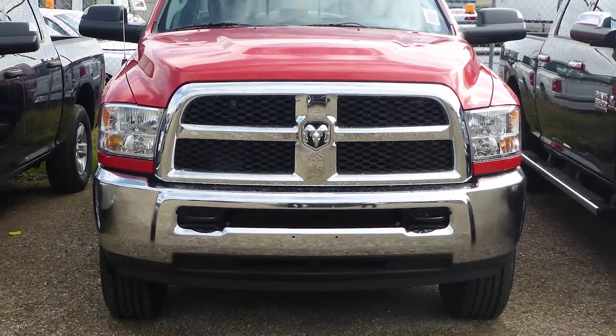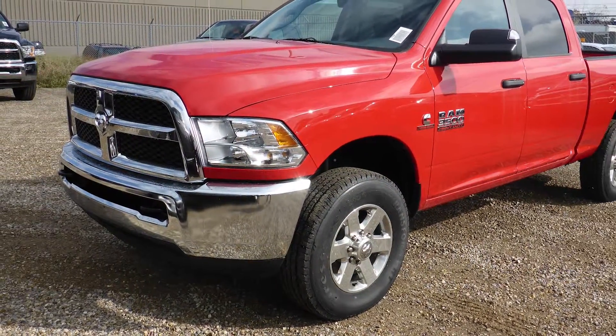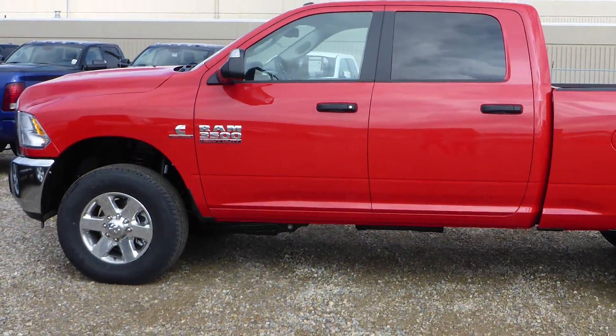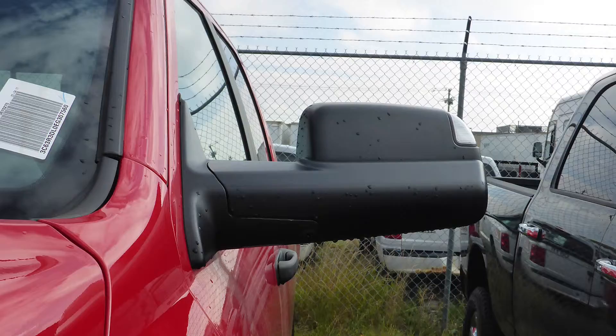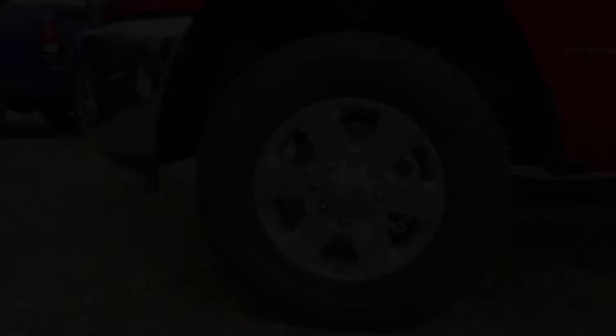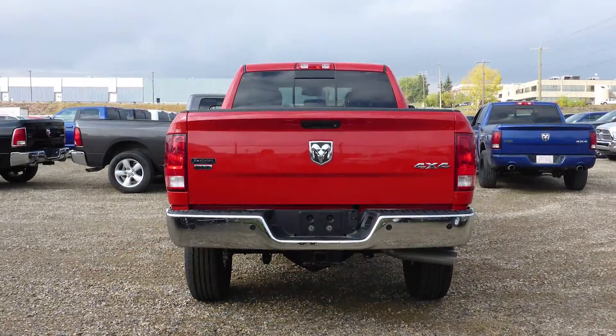Hi Matt! This 2014 Ram 3500 SLT Crew Cab comes equipped with a 6.7L turbo diesel engine and automatic transmission, power heated manual folding side mirrors, halogen quad headlamps, 18-inch chrome wheels, a trailer hitch receiver, and a red exterior.